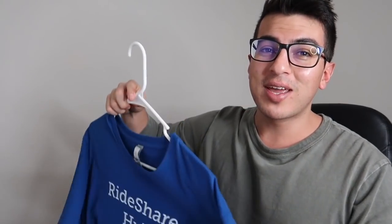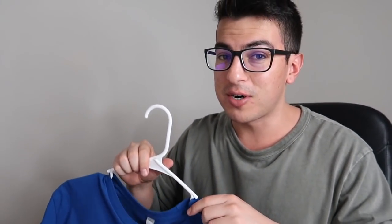Before I move on and go over the top 100 apps, I'm doing a giveaway — I'm giving away three Rideshare Hub t-shirts. All you have to do to enter is guess what my favorite ice cream flavor is. The first three people who guess correctly will get a free t-shirt in whatever size they want. A little hint: it does have chocolate in it. The Rideshare Hub channel is all about how to make more money as an Uber or Lyft driver.